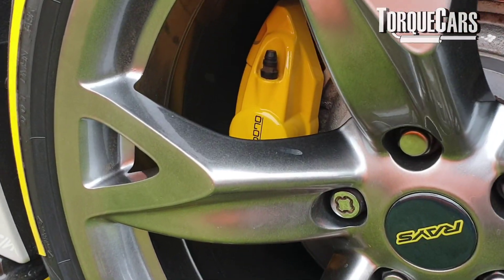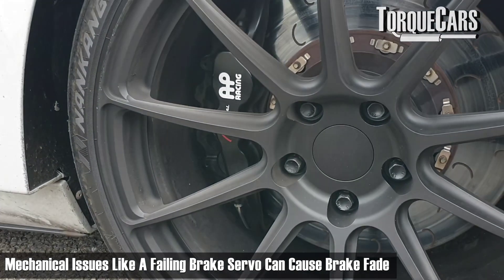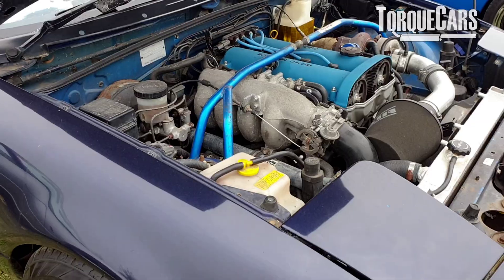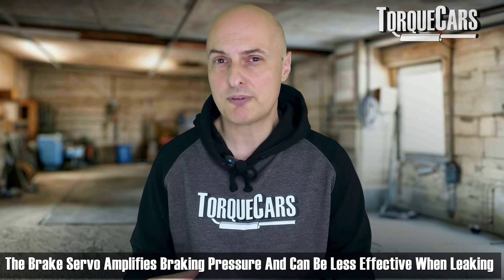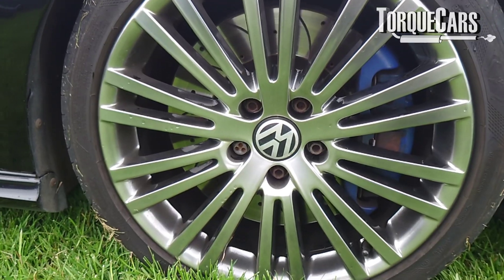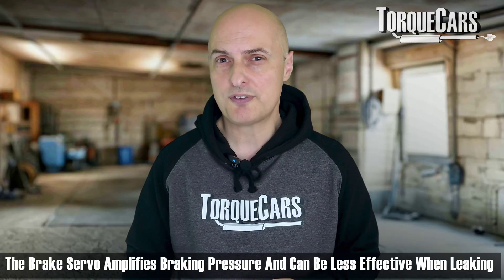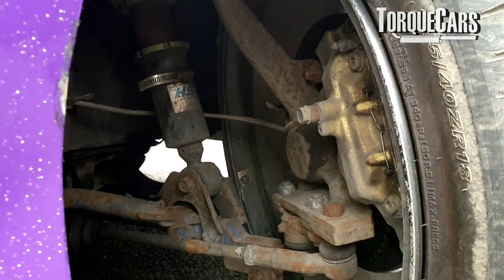Other mechanical problems include the brake servo, which might start to fail. It basically amplifies your braking pressure, and if it's leaking or there's an air leak in the system, it won't do that as effectively. You'll tend to find there's very little movement in the brake pedal and it's very hard to press the brakes on, though generally the brakes will still work — you'll just have less control and feel.